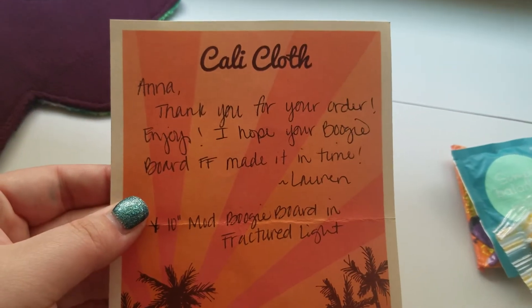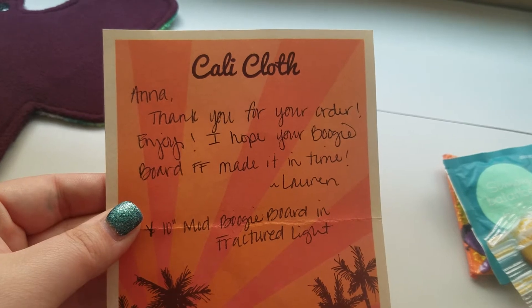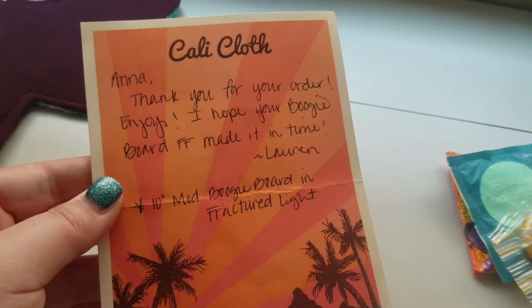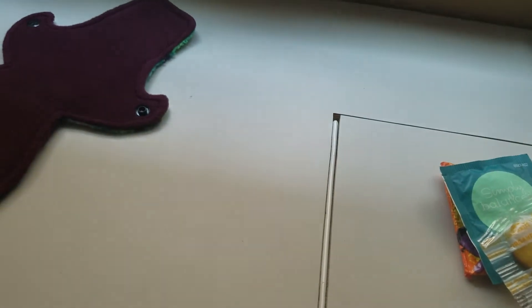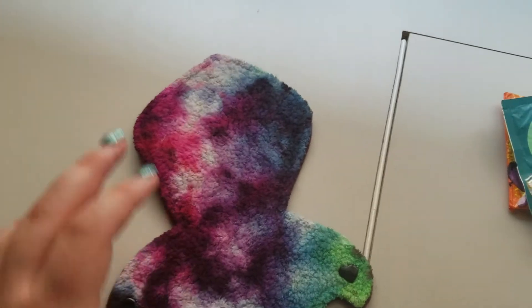I also have a little card here. Oh cool, she has her own stationery! It says 'Thank you for your order, enjoy — I hope your boogie board front bleeder made it in time.' It didn't, but that is more than okay with me.